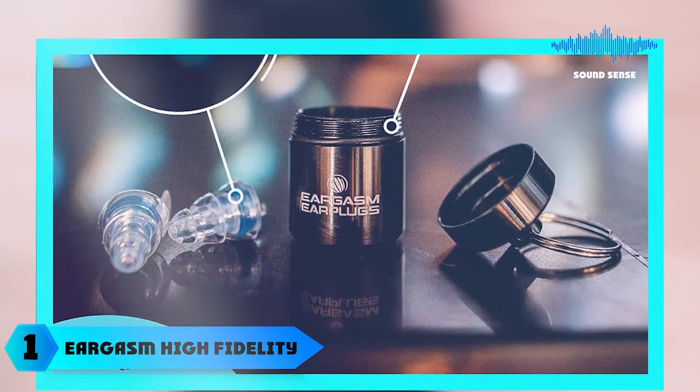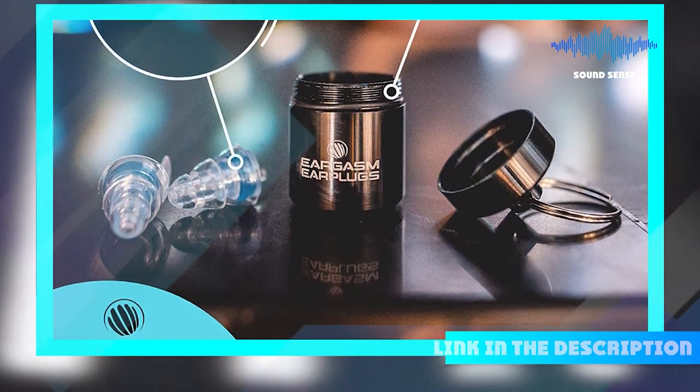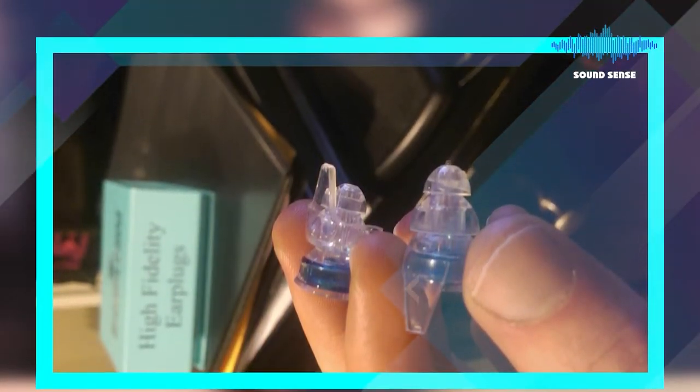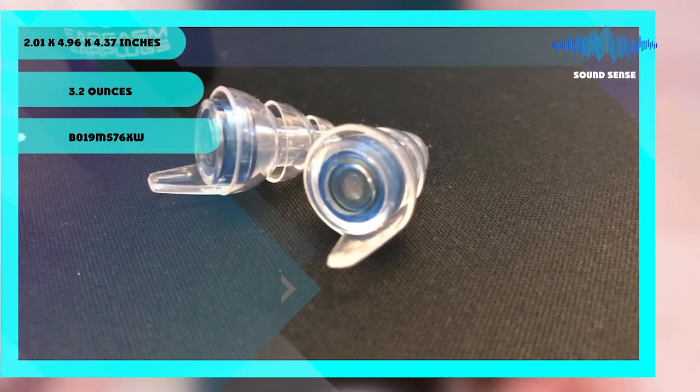At the first position of our list we have Eargasm High Fidelity Earplugs. Eargasm High Fidelity Earplugs are the perfect product for musicians and sports fans. Our noise reduction filters help you improve both your sound quality and the comfort of your music or sporting event.